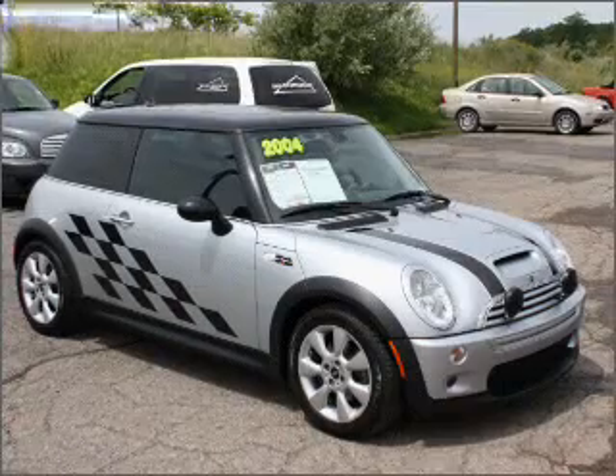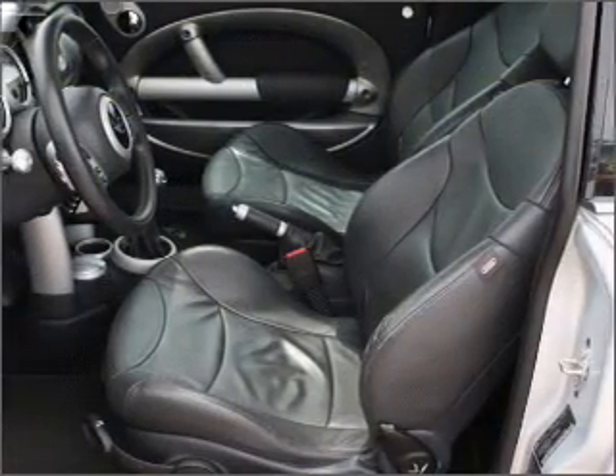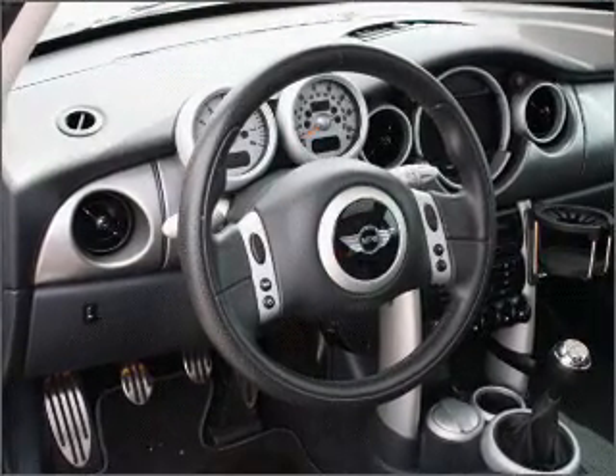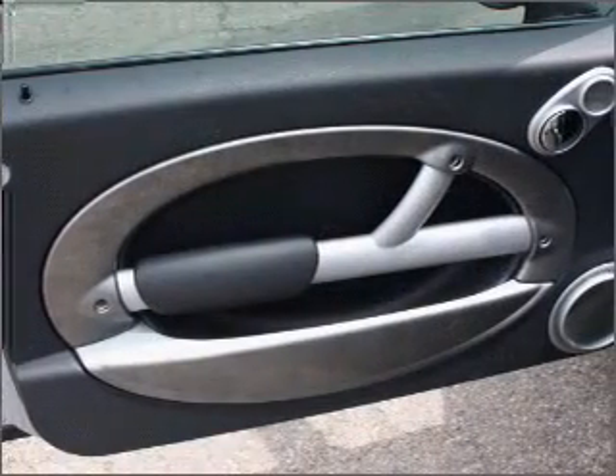Interested in the comfort and ease of a luxury car? Check out this luxury silver 2004 Mini Cooper with a black interior. This 2-door hatchback comes equipped with remote-powered door locks, 4-wheel ABS brakes, front ventilated disc brakes and much more.